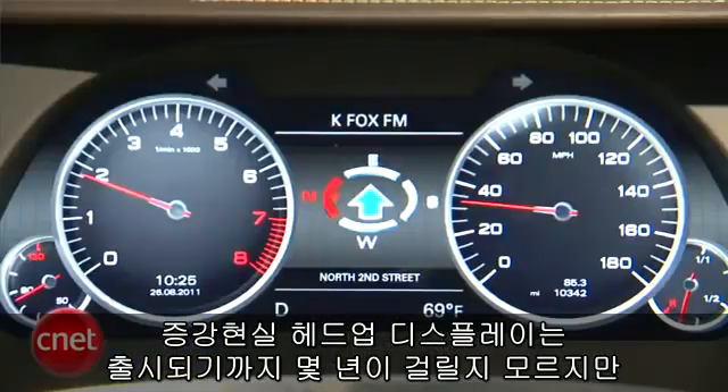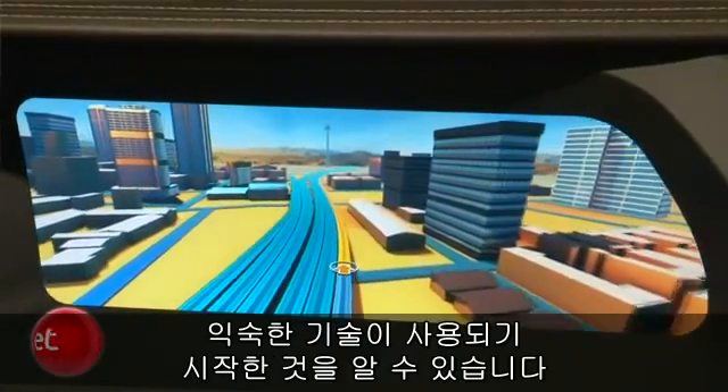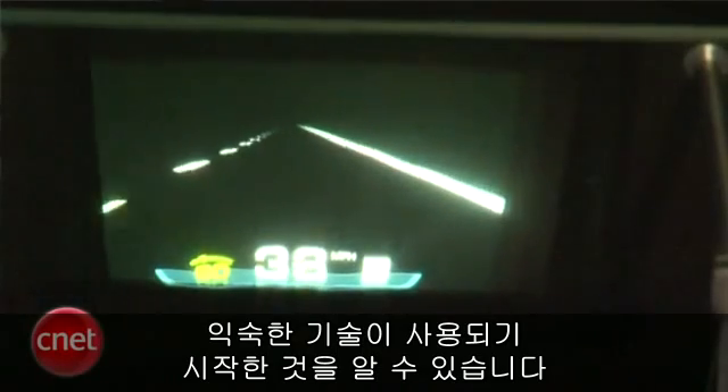Now, some of these are farther in the future than others. That 3D building rendering is not far away, they say, and neither is the video instrument panel. That augmented reality head-up display might be a few years down the road, but you can see where things are going — to finally get the inside of the car to catch up with a lot of consumer electronics we're already used to.